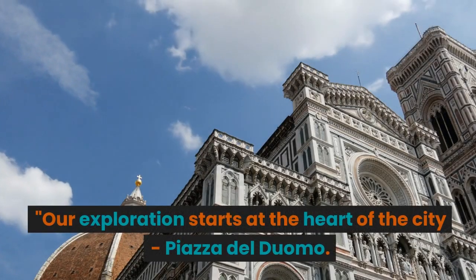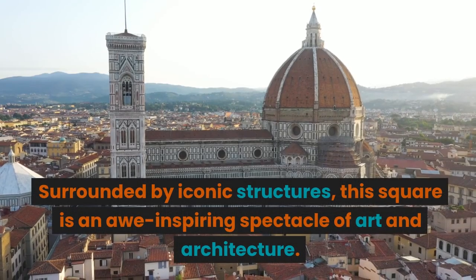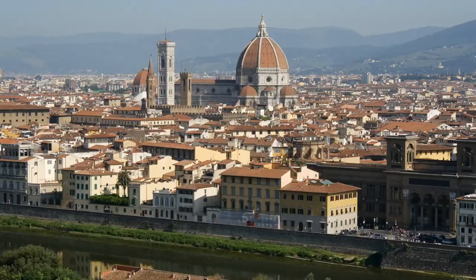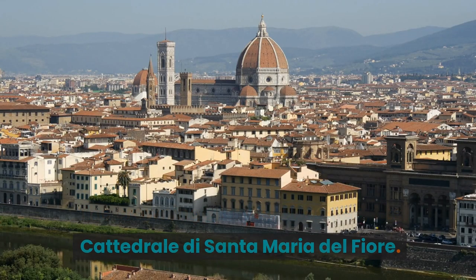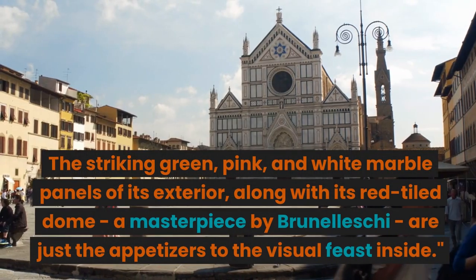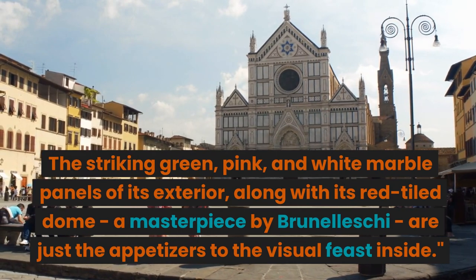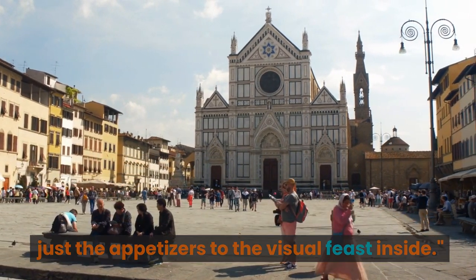Our exploration starts at the heart of the city, Piazza del Duomo. Surrounded by iconic structures, this square is an awe-inspiring spectacle of art and architecture. The crowning glory is, of course, the Cattedrale di Santa Maria del Fiore. The striking green, pink, and white marble panels of its exterior, along with its red-tiled dome — a masterpiece by Brunelleschi — are just the appetizers to the visual feast inside.